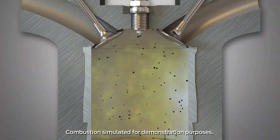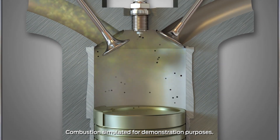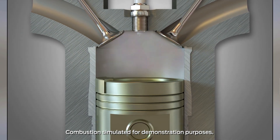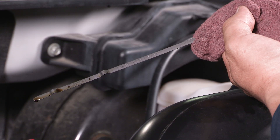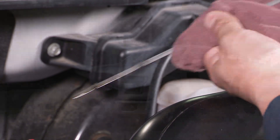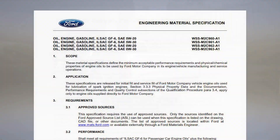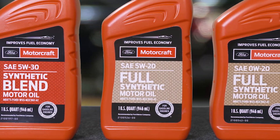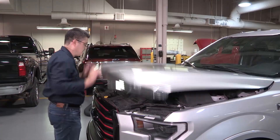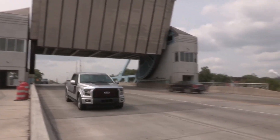These deposits can cause issues like stuck piston rings and potentially reduce engine performance. Controlling high temperature deposits also helps maintain piston-to-bore sealing. That can help prevent oil contamination and a loss of engine performance. To meet the performance of the new specification, Motorcraft has reformulated their oil with new additives to protect against wear, deposits, and oxidation, while supporting good fuel economy.